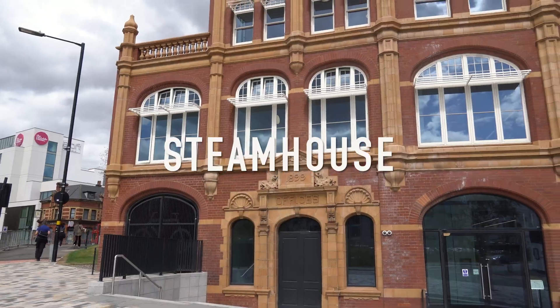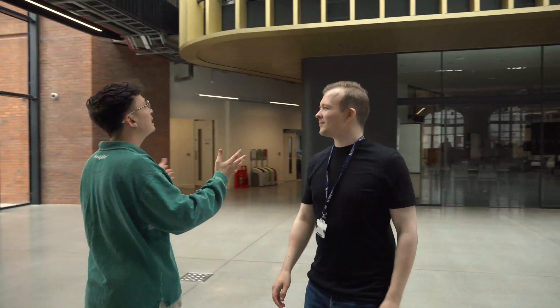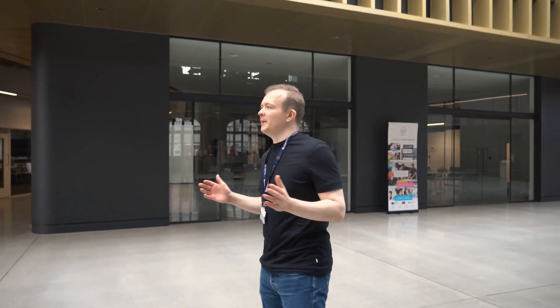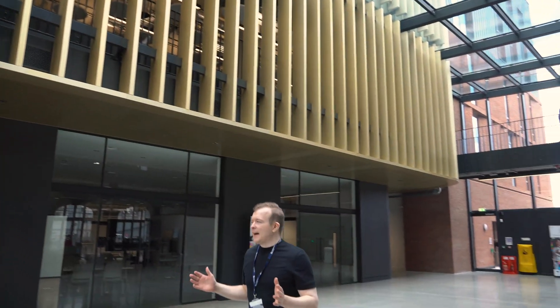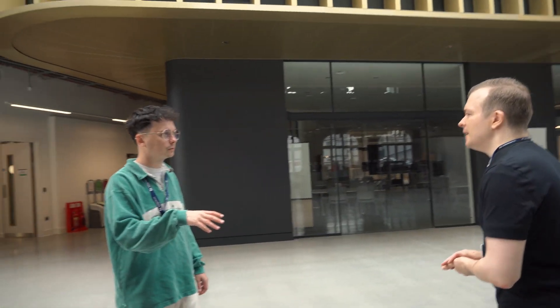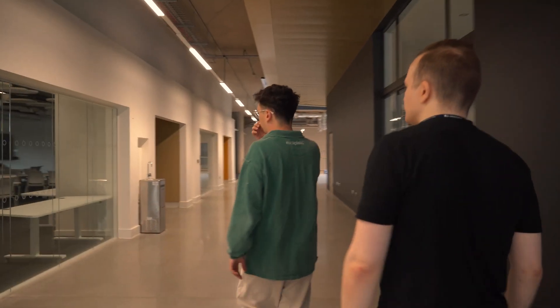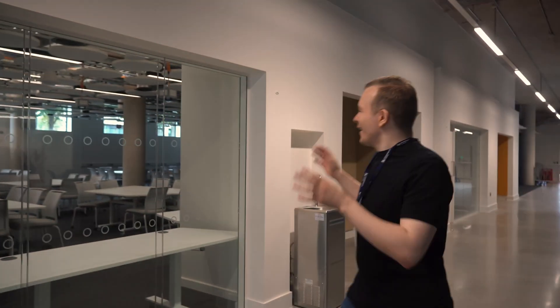So this is Steamhouse. It's a 72 million pound refurbishment of the old bicycle factory that used to be here — a brand new investment for Birmingham City University, designed as an innovative and collaborative space for students as well as those in industry. It's going to be the new home for computing and digital technology. From January, computing and digital technology students are expected to be fully in Steamhouse. The classrooms look huge — brand new spaces really built for the future of learning.